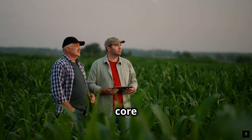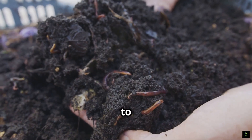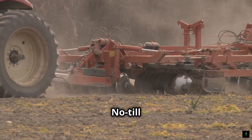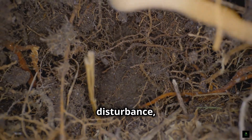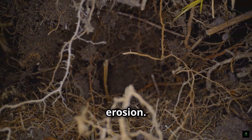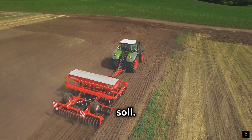Let's delve deeper into some core practices that define regenerative farming. These practices work together to enhance soil health, promote biodiversity, and create a more resilient farming system. No-till farming is a fundamental practice — by minimizing soil disturbance, it preserves soil structure, protects beneficial microbes, and reduces erosion. Farmers use specialized equipment to plant seeds directly into undisturbed soil.